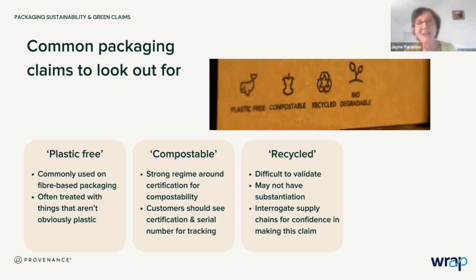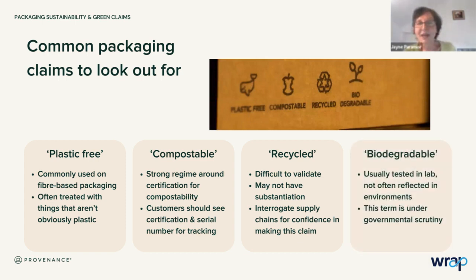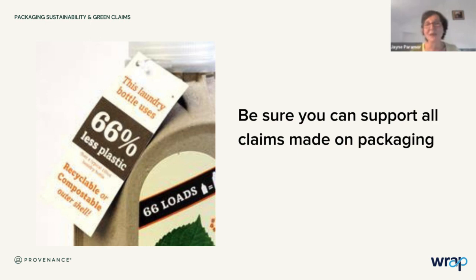We have to interrogate our supply chains and be confident in what we're telling our consumers to ensure we know where these materials are being sourced from and how they can actually make a claim like 'recycled.' Similarly, 'biodegradable' is a slightly nebulous term — it's usually tested in a laboratory and is not reflective of the environments in which the materials might end up. It's a fractious term right now, with lots of government discussion around greenwash assessments. It's potentially on the way out. Be sure you can stand up to the claims on that packaging, because people like me might ask you difficult questions.